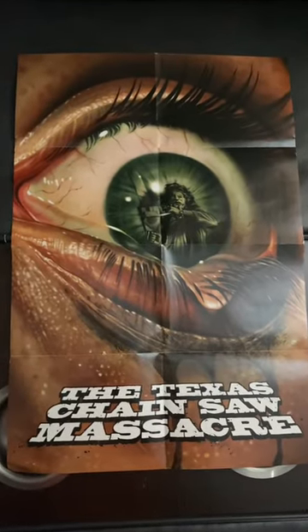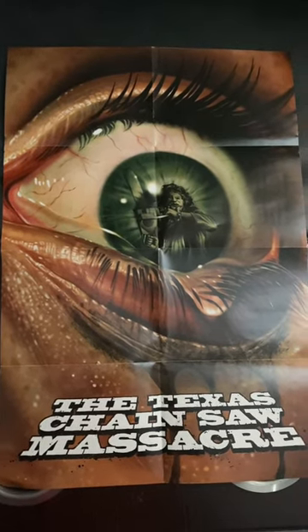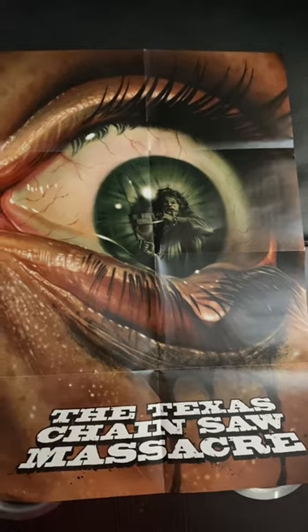Here is the other side of the poster. You can get the standard 4K release as well, which I believe features this artwork. Again, February 28th from Dark Sky Films. Later guys.